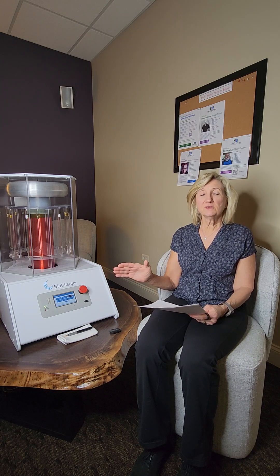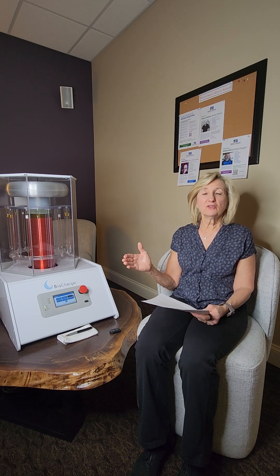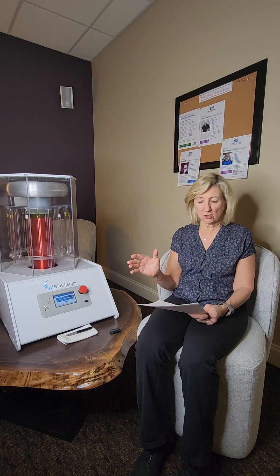The biocharger has over 1,200 recipes, as they call them. The recipes are anywhere from 10 minutes to 30 minutes, and most of them are about 10 to 20 minutes long.